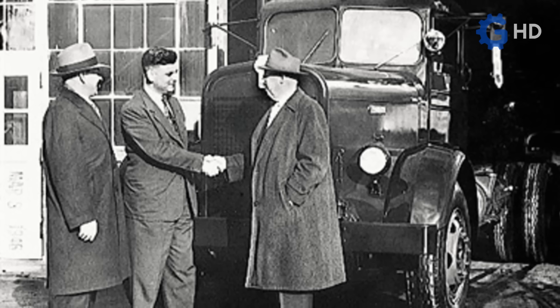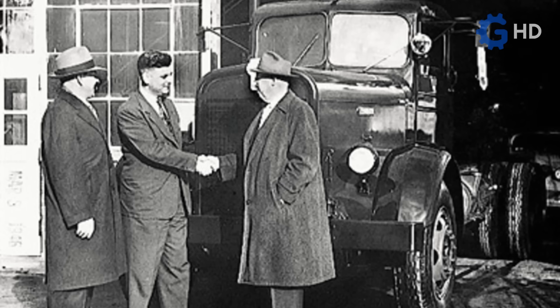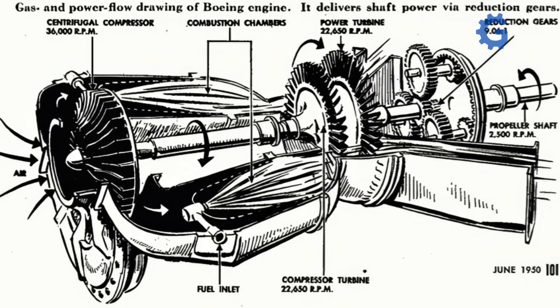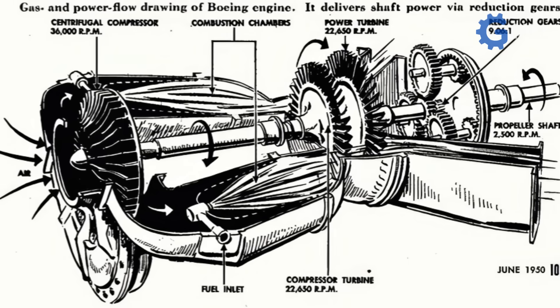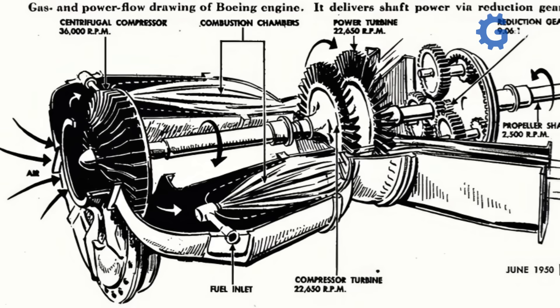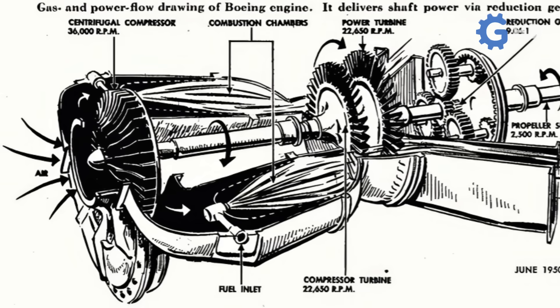To understand why these two giant companies decided to invest in a solution like this, it is first necessary to explain how a gas turbine works. In theory, the process is relatively simple. The turbine draws in cold air, compresses it, heats it by burning fuel, and then directs it toward a turbine wheel, which spins and generates energy through a connected generator.